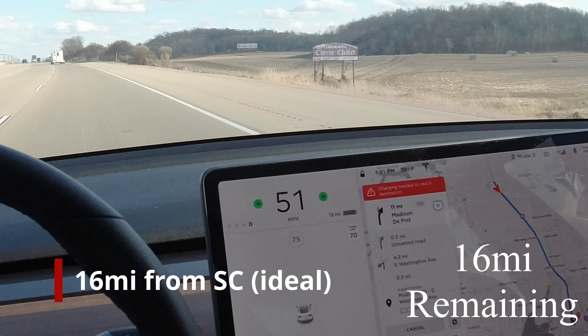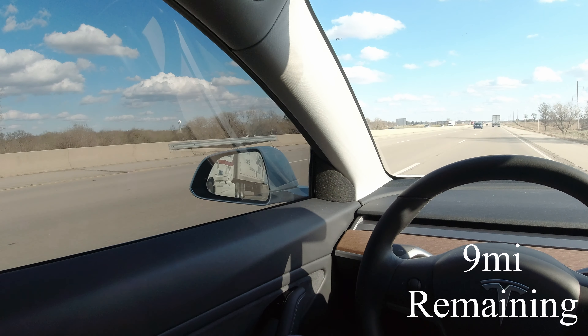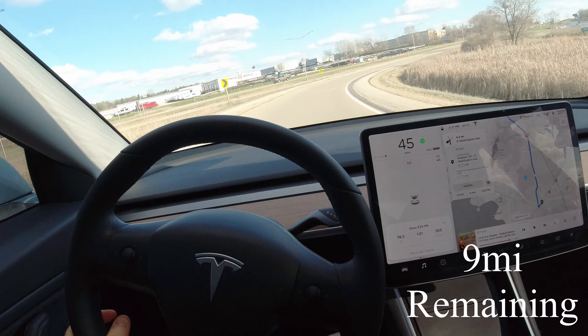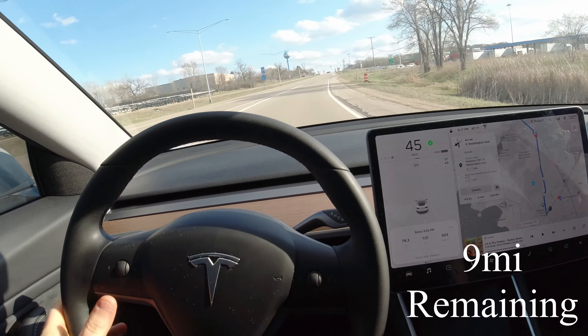9.9 miles range, with 12 miles left. I'm glad I turned around when I did. The wind makes the efficiency a big wild card, and I kept getting that red screen of doom coming and going. There's no way I'm gonna play around with the margin of error of getting home with 0% battery.